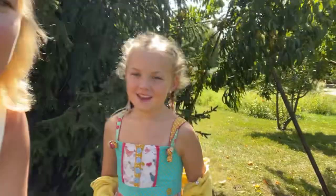Hi friends! Welcome back to Sheena's Homestead. Today we are going to talk about peaches!